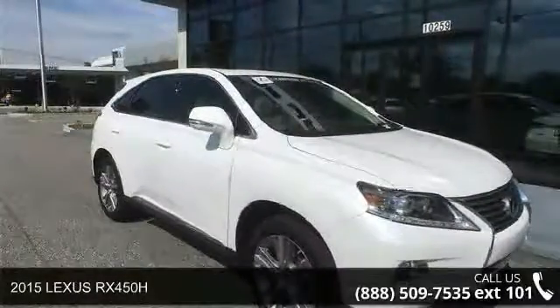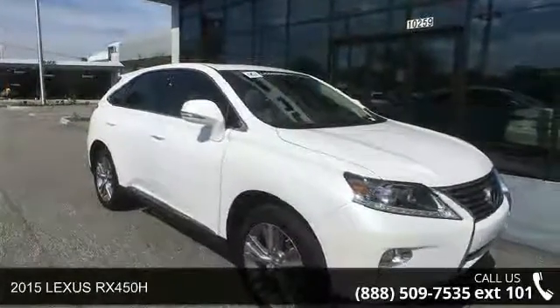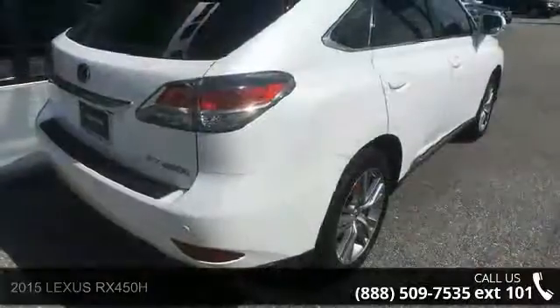Imagine yourself in this 2015 Lexus RX 450h. This may be the set of wheels you've been looking for.